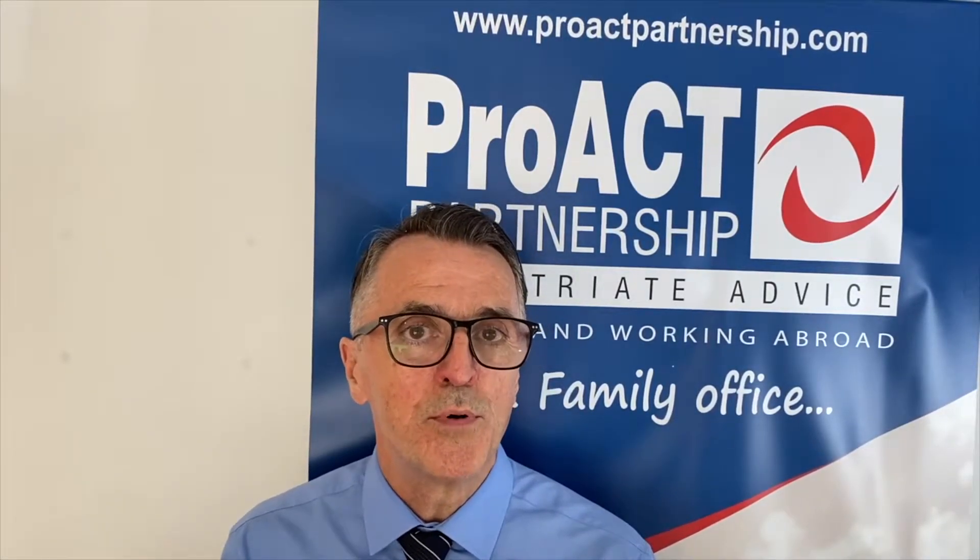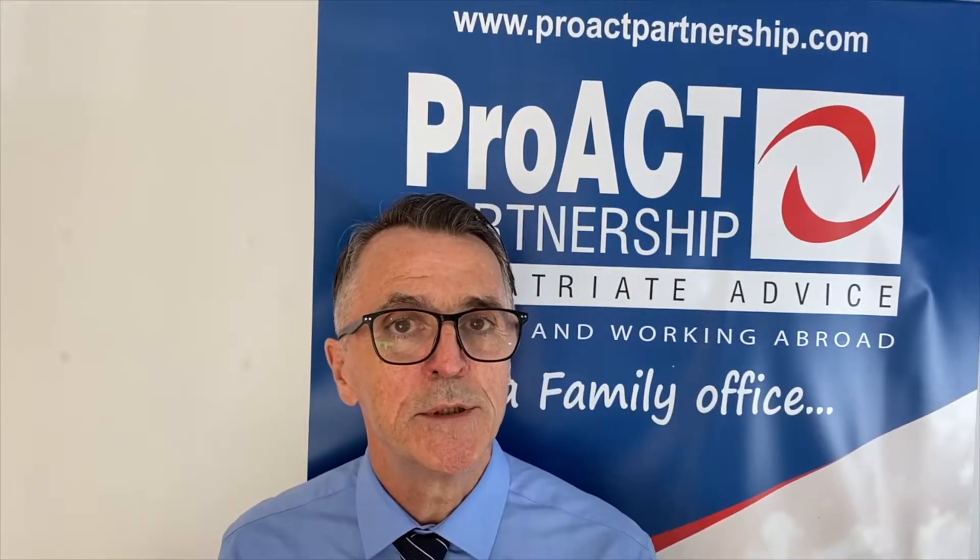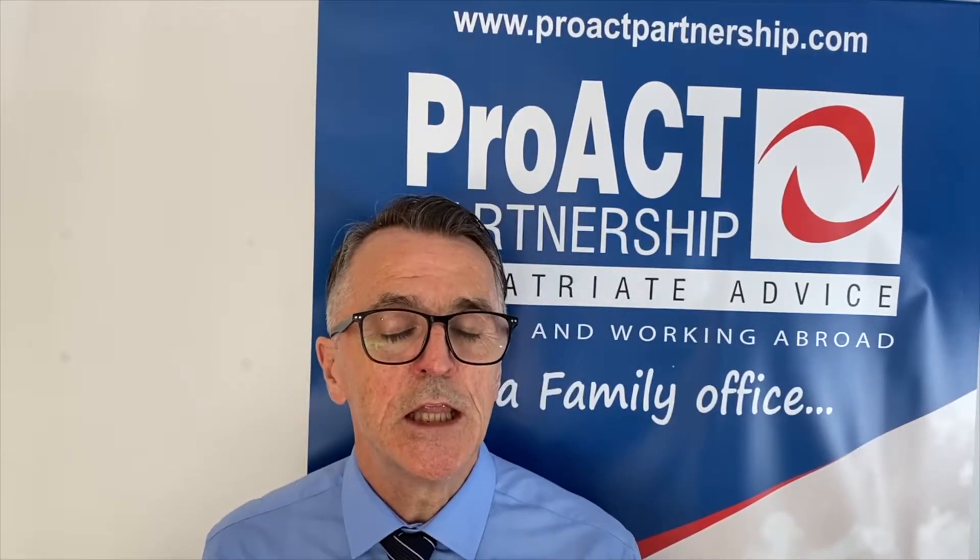All residential property is liable to a capital gain in the UK up to 28%. 28% is the higher rate, 18% the lower rate.